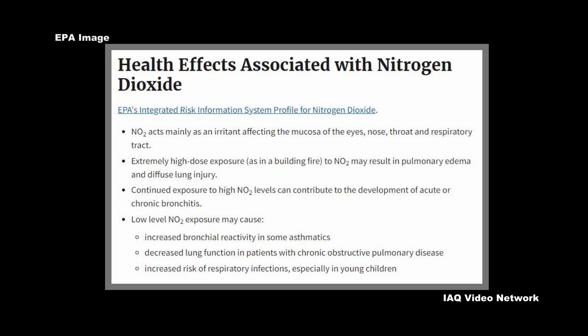Continued exposure to nitrogen dioxide levels can contribute to the development of acute or chronic bronchitis. Low-level nitrogen dioxide exposure may cause increased bronchial reactivity in some asthmatics, decreased lung function in patients with COPD, and increased risk of respiratory infections, especially in young children.